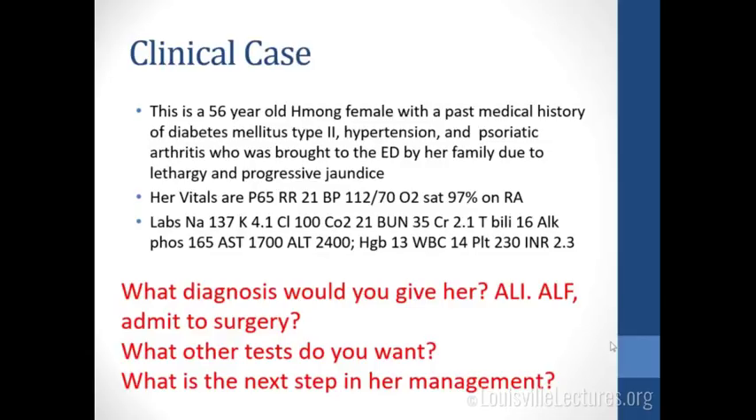So acute liver injury versus acute liver failure — if you're going to take anything out of this talk, this is probably the most important point. There are two things that define it: an INR greater than 1.5 and altered mental status. That's all it takes to classify somebody as acute liver failure, but you need both.